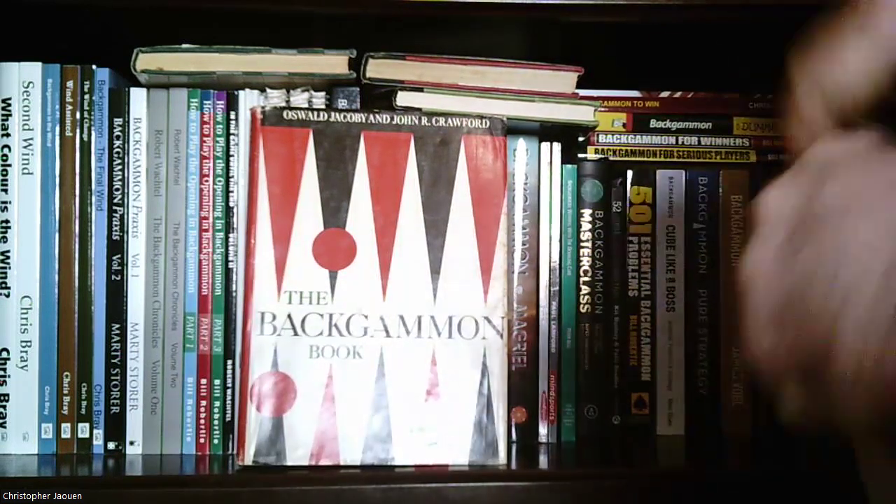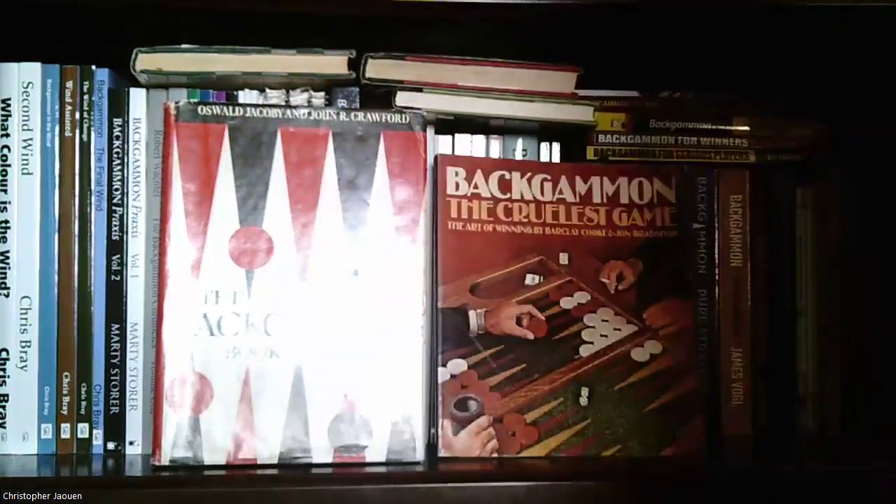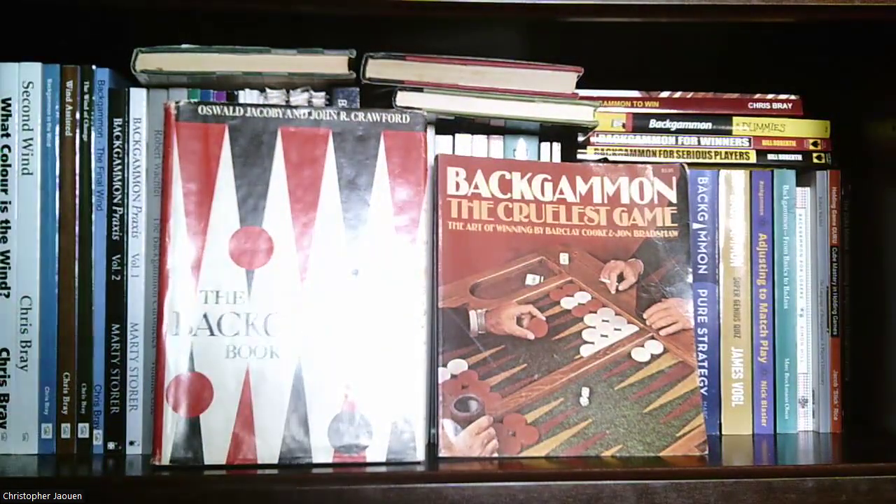And that's basically my backgammon book collection. So I hope you guys enjoyed that one. I have two shelves of chess books and another shelf full of other gaming books as well. Let me know if you enjoyed this — do you play backgammon? Do you have any other book recommendations or useful resources? I'll put some of the resources I use down below in the description. I'll see you guys in the next one. Thank you.